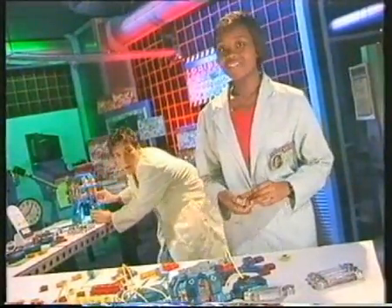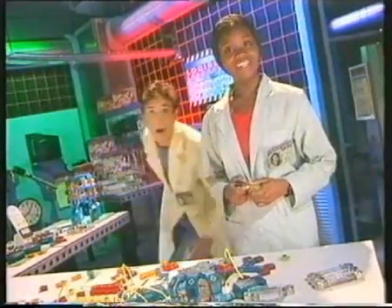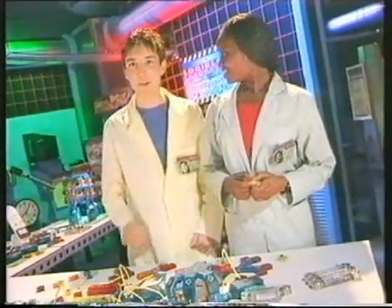Welcome to Logi Labs. I'm Lisa, LogiBlox electrical engineer. Hello, I'm Tony, LogiBlox chief scientist.